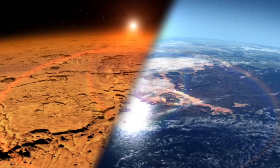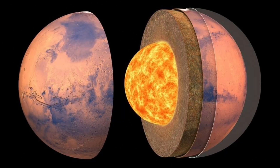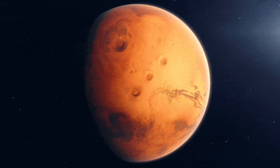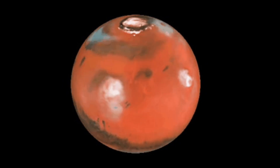Mars, the fourth planet from the Sun, has captivated humanity for centuries with its reddish hue and mysterious allure. Today, it is a cold, barren wasteland, but evidence suggests that it wasn't always this way. Billions of years ago, Mars was a planet teeming with rivers, lakes, and possibly even oceans. So, what happened? How did a once-habitable world transform into the desolate landscape we see today? Let's dive into the story of how Mars died.